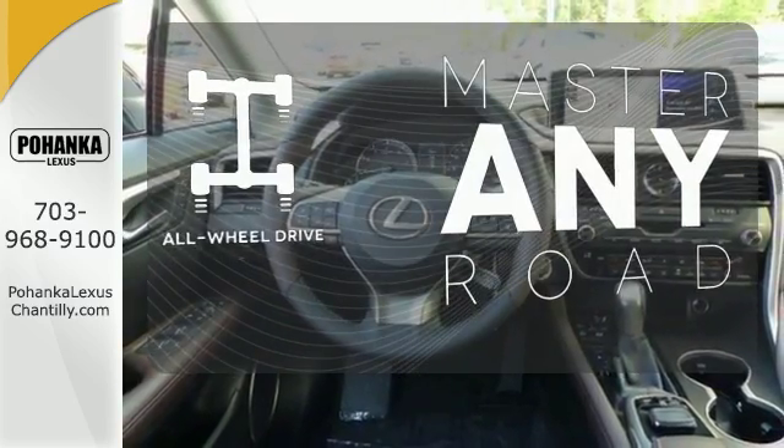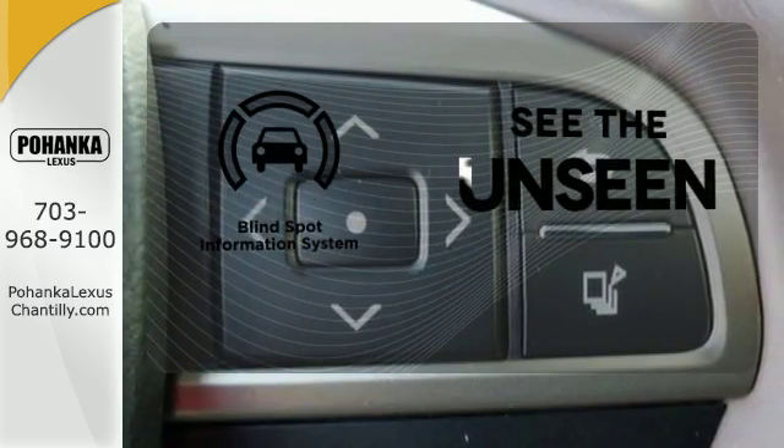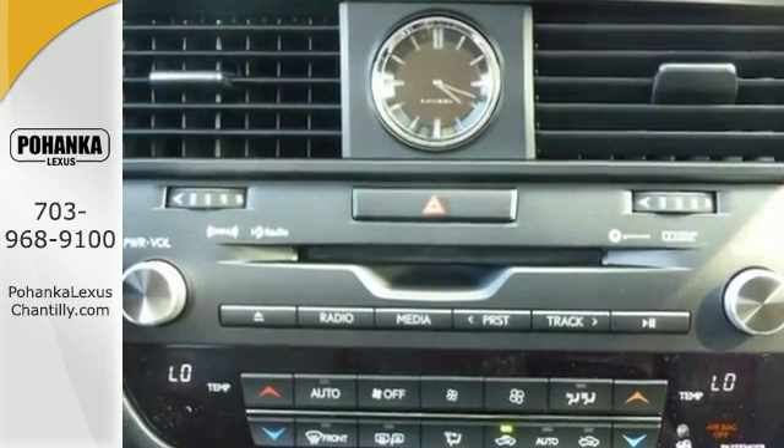Control the road with all-wheel drive. Negotiating traffic has never been easier thanks to the blind spot indicator. The bold, aggressive look screams for adventure.